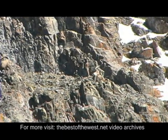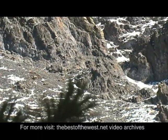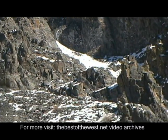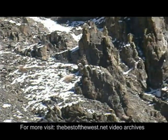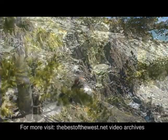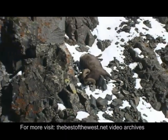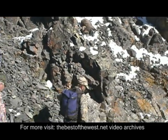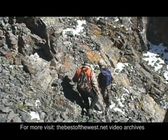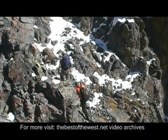Jerry makes a great shot and drops the ram. One final climb up the loose shale rock, and the hunters finally reach this beautiful chocolate-colored ram.